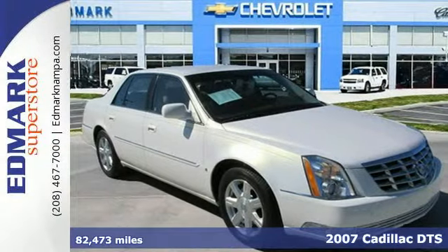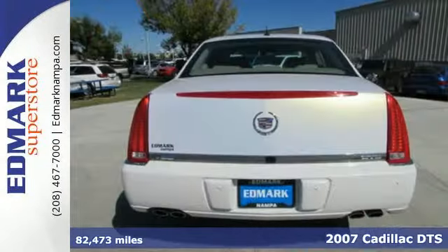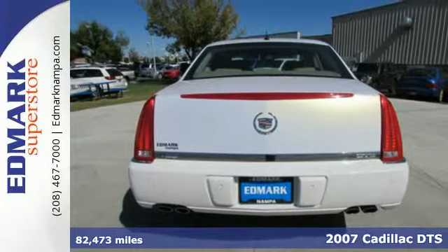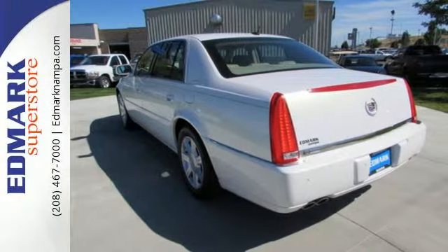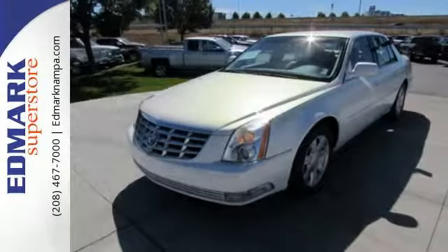It's a 2007 Cadillac DTS. Standard features include power windows and locks, leather seats, multi-zone climate control, exterior entry lighting, an audio security system, and OnStar.